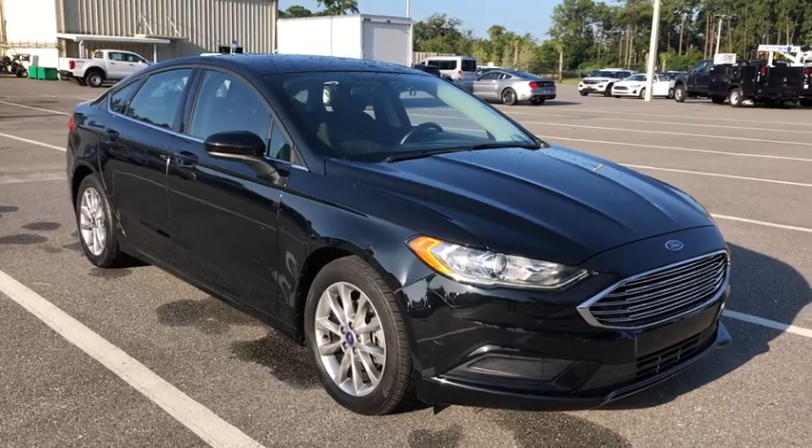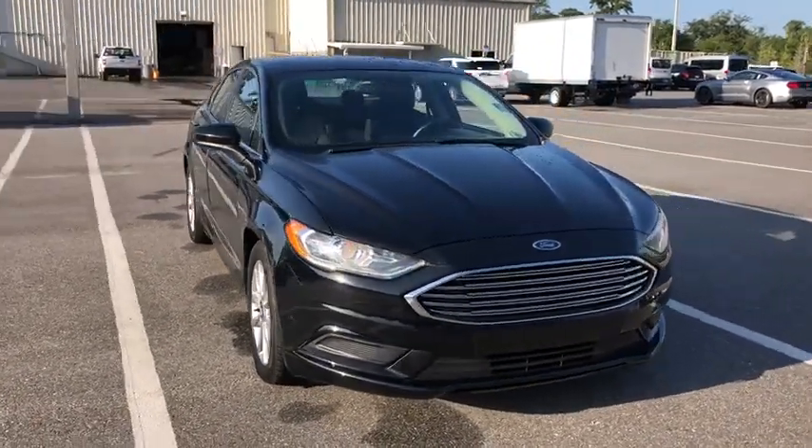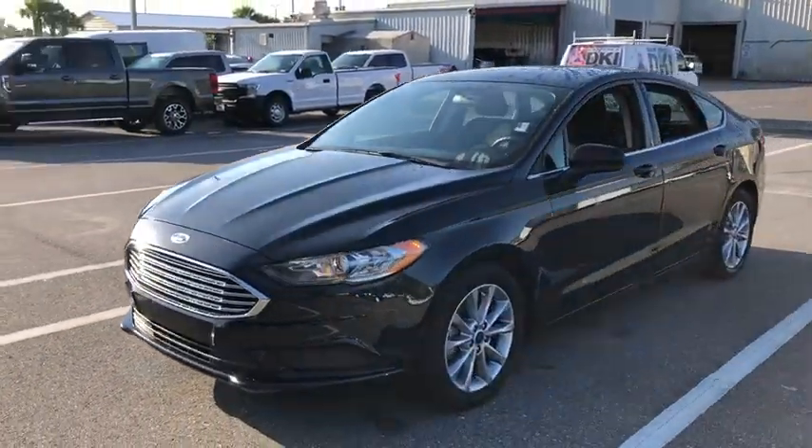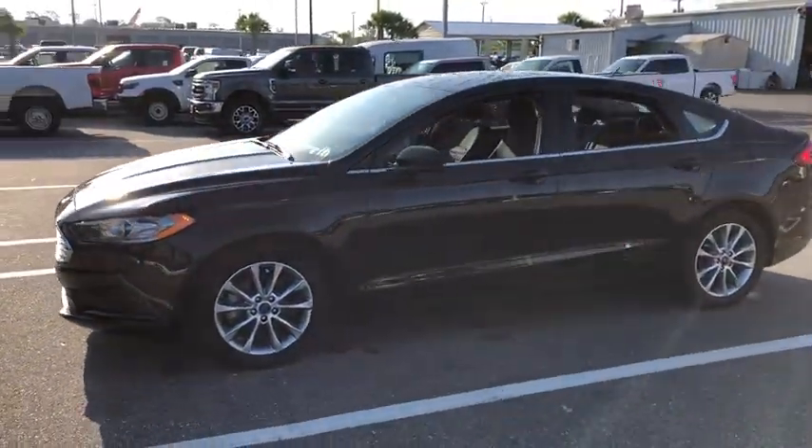Take a ride in the 2017 Ford Fusion. You can have both impressive power and great economy in a Fusion. This vehicle has less than 50,000 miles.